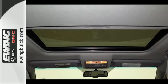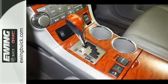It also features a six-speaker stereo sound system, numerous power accessories, and multiple airbags.